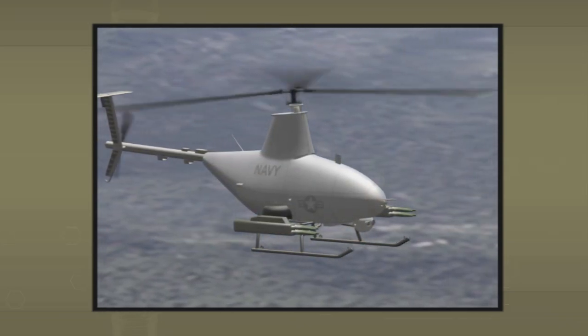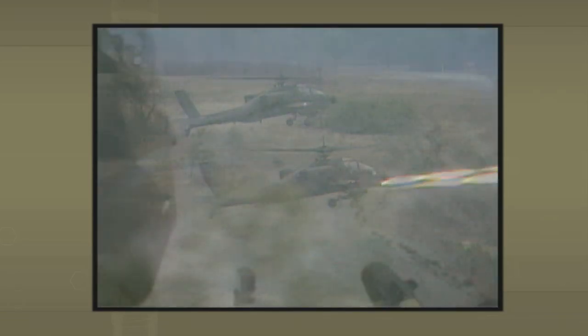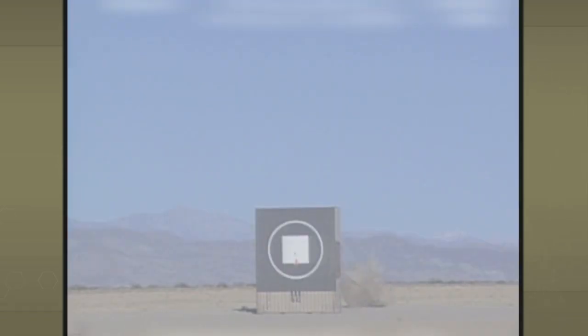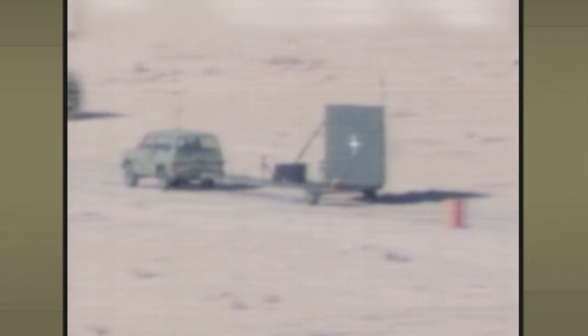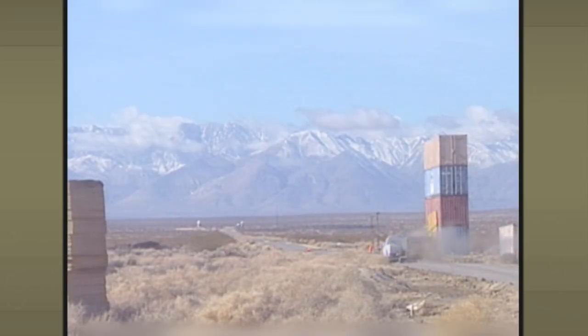APKWS fills the weapons gap by providing a precision guided rocket that will eliminate soft and lightly armored targets. It is not intended to replace unguided rockets used for area suppression, illumination, obscuration, or marking, nor is it designed to replace a high-yield anti-armor weapon such as the Hellfire missile. In U.S. Marine Corps testing since 2002, APKWS has hit its target 68 times within the 2-meter requirement, at an average of 0.44 meters or 17 inches from the laser spot, demonstrating it is the right weapon for the warfighter in today's battlefield environments.